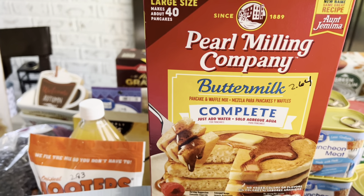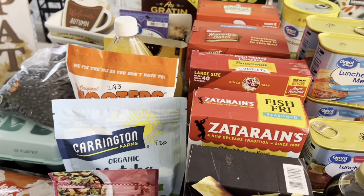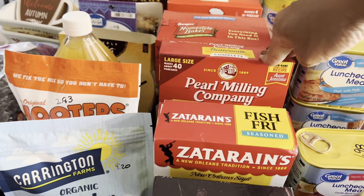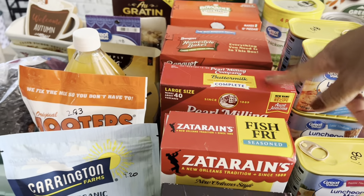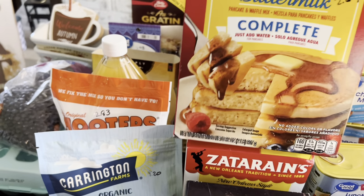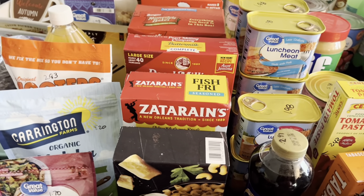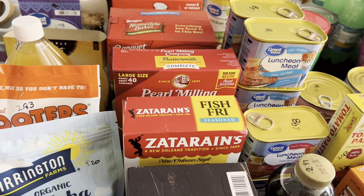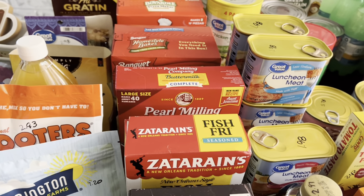Always remember breakfast food. It used to be the cheapest meal of the day but it's starting to get pricier. Pancakes are filling for just $2.64, and you just add water. They can fill your bellies. It's not the most nutritious thing on the market, but when you're hungry and your kids are hungry, it will fill your belly.